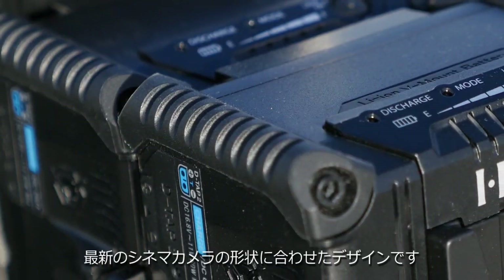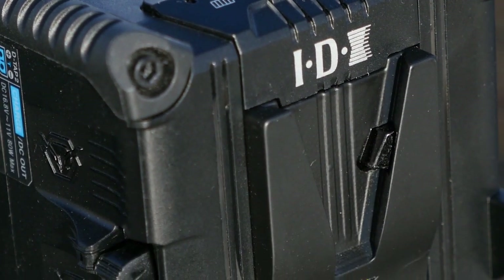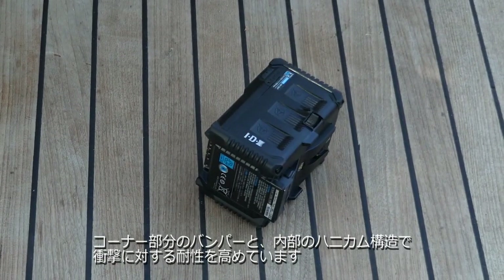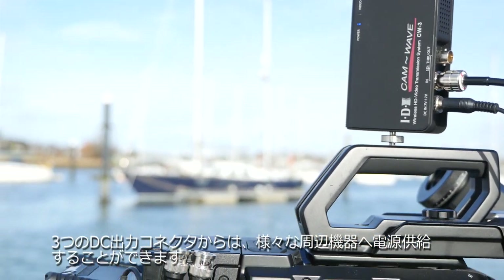Physically, it follows the form factor of the latest cinematographic cameras, and an internal honeycomb structure and bumpers on the case outer increase resistance to physical shock. Features abound, with three DC output plugs to power all the ancillaries now essential to modern filmmaking.